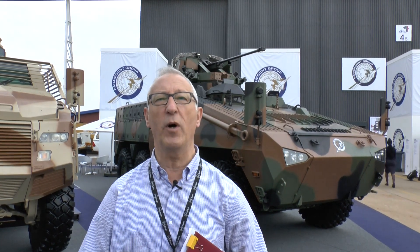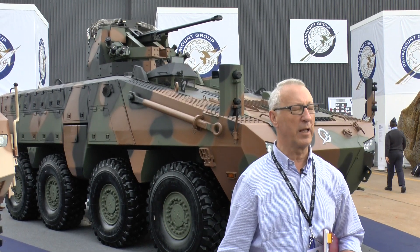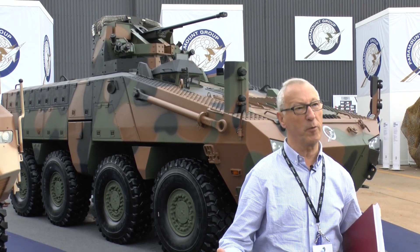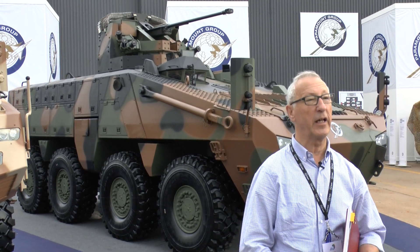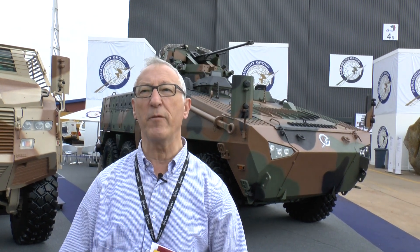What does that mean for the end user? It's commonality — those vehicles share 80% of the same parts, which means lower procurement costs, lower operating costs, and easier training and operation. It will be interesting to see how the Mbombi 8x8 progresses in future years. We'll probably see it with different turrets and weapon systems. It can also be used as a command post or an ambulance, and being an 8x8 vehicle, it has exceptional cross-country mobility.